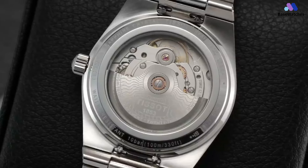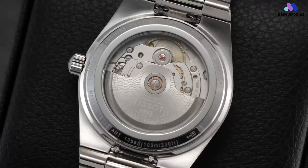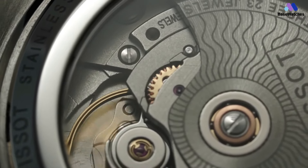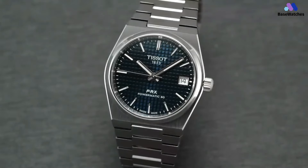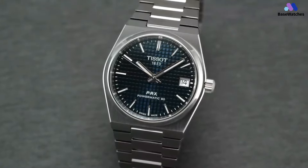The PRX Powermatic 80 is not just a timekeeping instrument; it's an invitation to embrace contemporary aesthetics, honor the moments that shape our lives, and appreciate the marriage of design and innovation. This watch gracing your wrist reminds you that modern elegance and technical excellence are the defining attributes of enduring style.